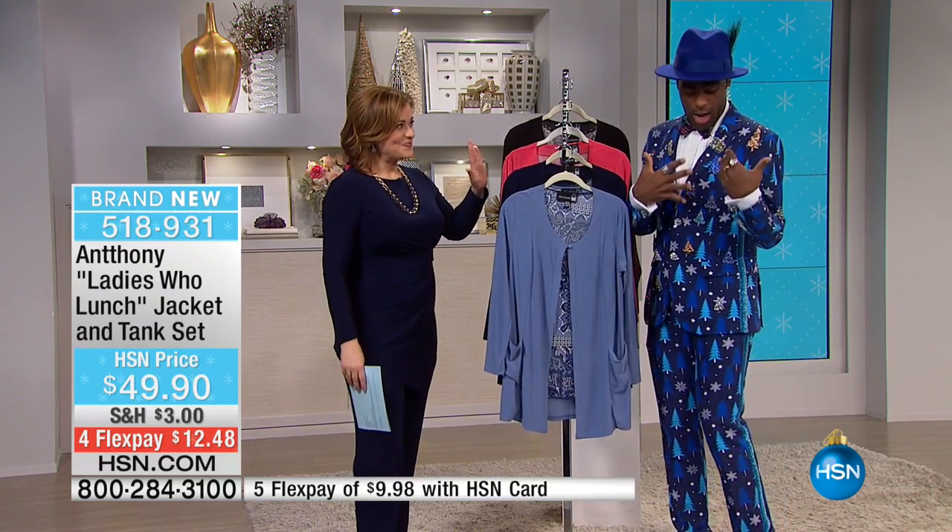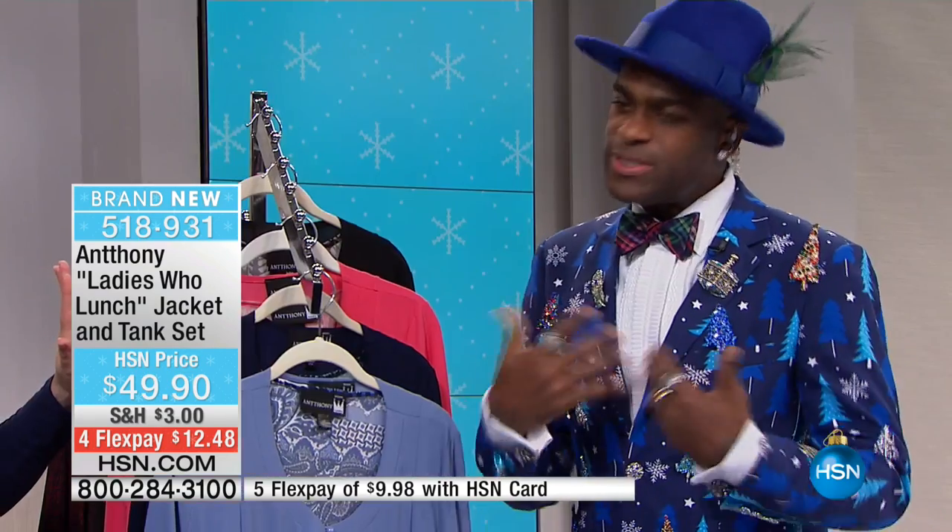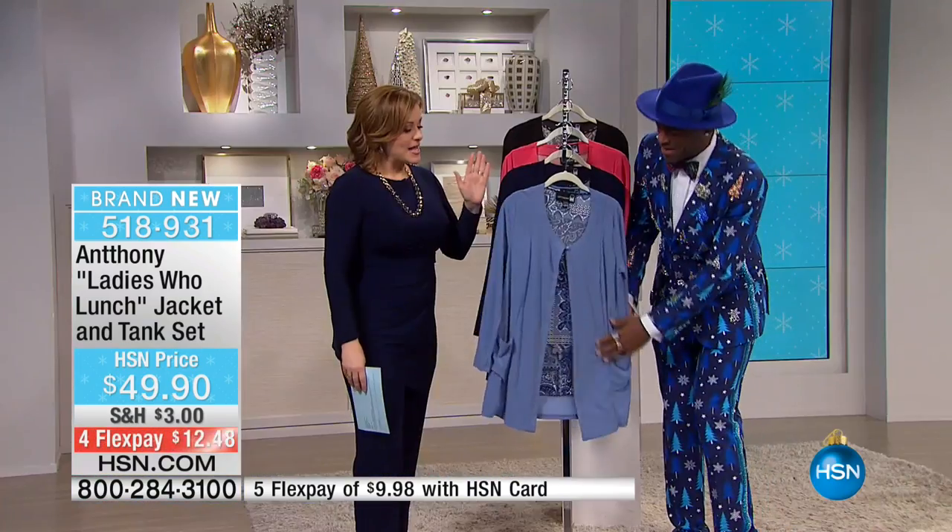Does he look handsome? He's beautiful. He's Christmas and Hanukkah — he has his little dreidel. He's all decked up, which he always is. I'm so excited for the holidays.